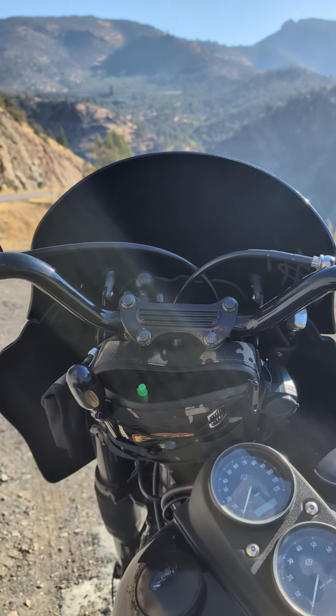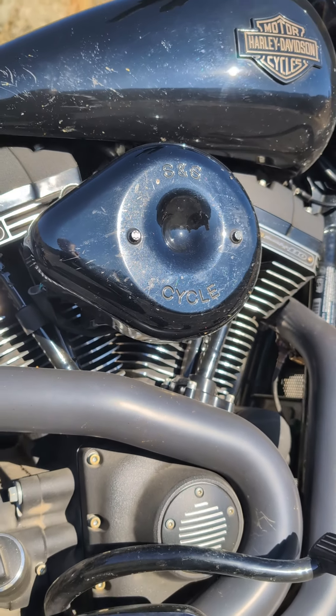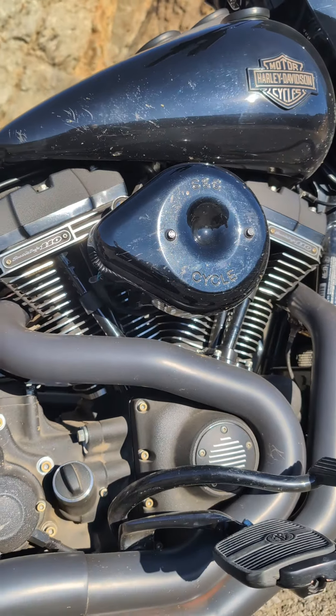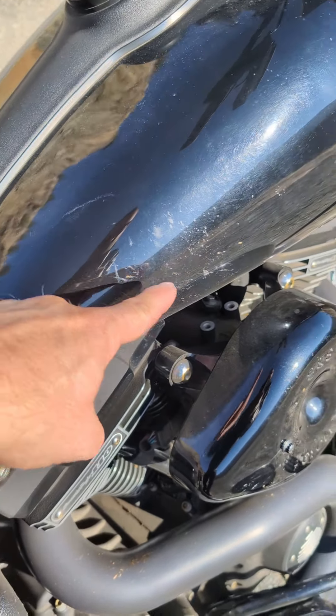But in my experience, there's just something about sitting behind the bars of a Dyna. I bought this bike brand new off the showroom floor — first thing I've ever bought brand new. And as you can see, there's some bumps and scrapes and bruises along the way.